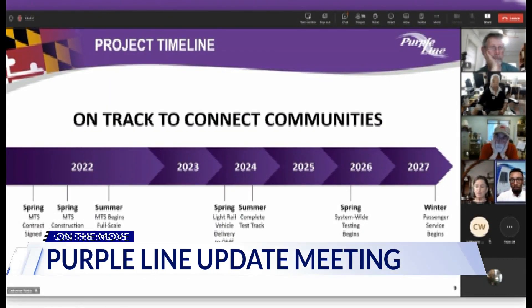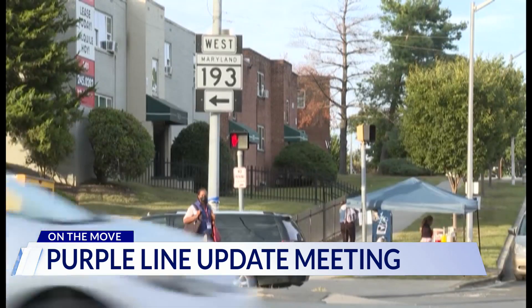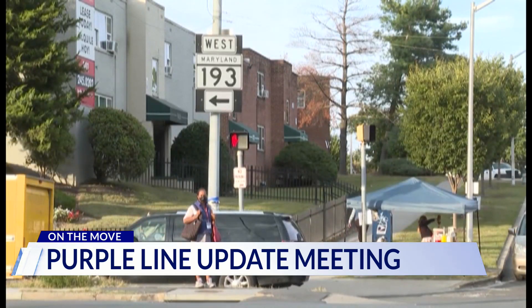Officials talked about some of the progress on the project at several places, like station platforms coming up at key locations. Purple Line track installation teams have placed tracks in many places, including throughout the University of Maryland.